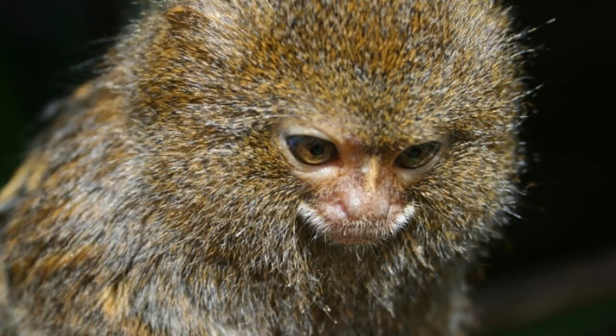Pygmy marmosets live in small groups known as troops, composed of up to 15 animals. A troop consists of a breeding couple and their offspring.